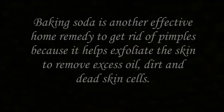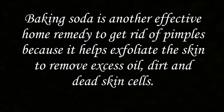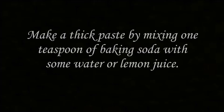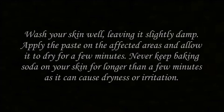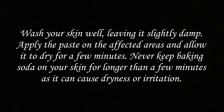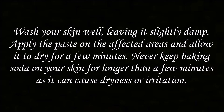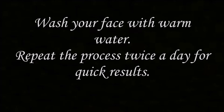Number 4: Baking Soda. Baking soda is another effective home remedy to get rid of pimples because it helps exfoliate the skin to remove excess oil, dirt and dead skin cells. Make a thick paste by mixing 1 teaspoon of baking soda with some water or lemon juice. Wash your skin well, leaving it slightly damp. Apply the paste on the affected areas and allow it to dry for a few minutes. Never keep baking soda on your skin for longer than a few minutes as it can cause dryness or irritation. Wash your face with warm water and repeat the process twice a day for quick results.